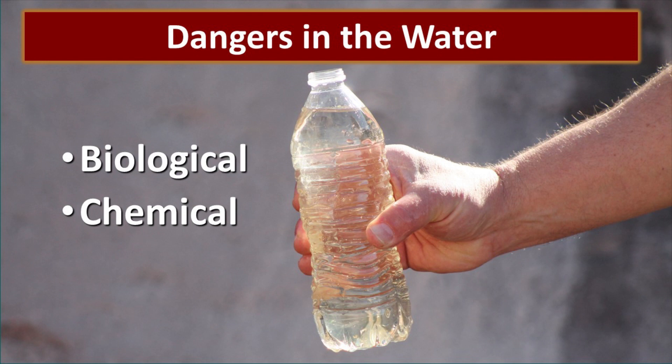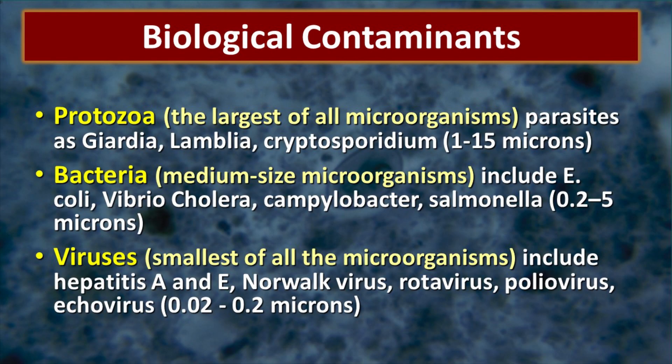First let's start with the basics — exactly what are the dangers in the water that we are worried about? There are two main categories: biological, which are the living creatures, and chemical. The main biological contaminants are protozoa, bacteria, and viruses, and each one is a different size. Protozoa is the biggest, between 1 and 15 microns, and can be easily filtered out by the majority of filters. However, it cannot be deactivated by either chlorine or iodine, so it's really important to have a filter to get rid of these.